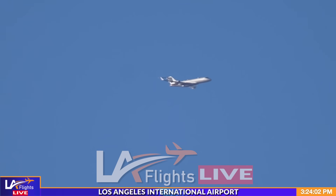The exact jet that the entire world is waiting for, on your screen right here on LA Flights. Downwind for the north side — it should arrive in the next five minutes.